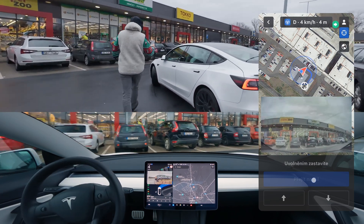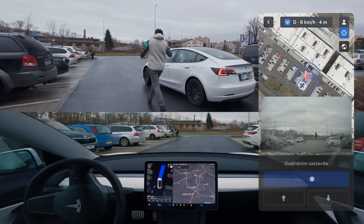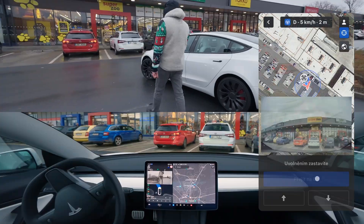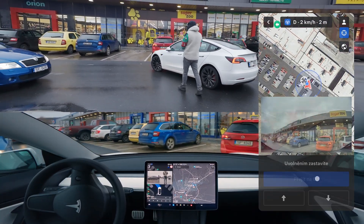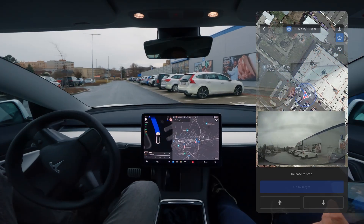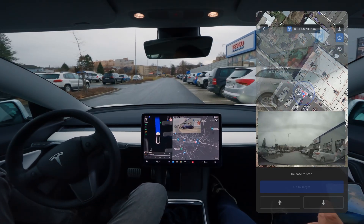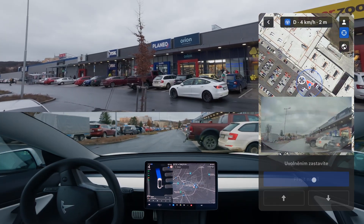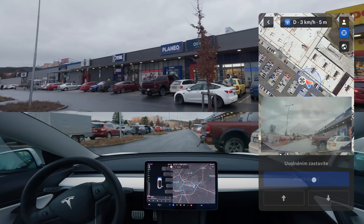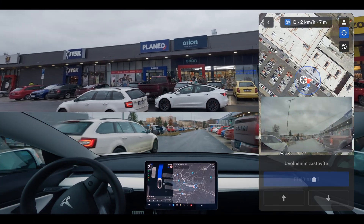Tesla's Actually Smart Summon could easily handle America's busiest parking lot, but this is Europe, which comes with several hardcore challenges we'll attempt to overcome in this video. We'll show you live how the most intelligent feature on our continent clashes with European regulations and limitations. However bad you think the situation is, after seeing this video you'll realize it's actually much worse. So is there any hope for Tesla's AI technology in Europe? Let's find out.